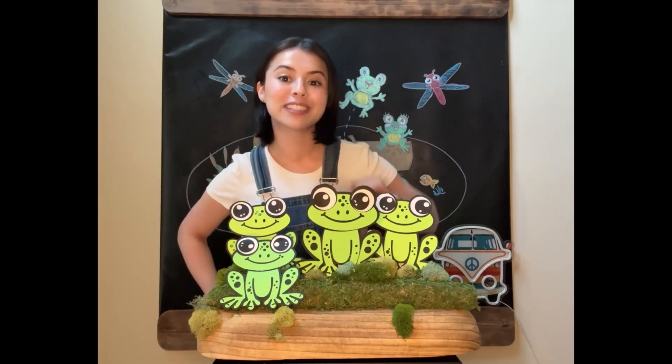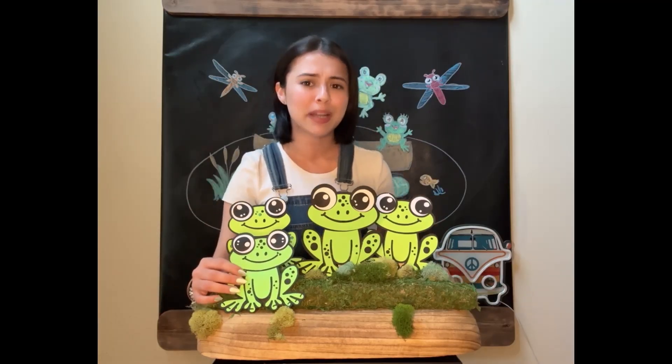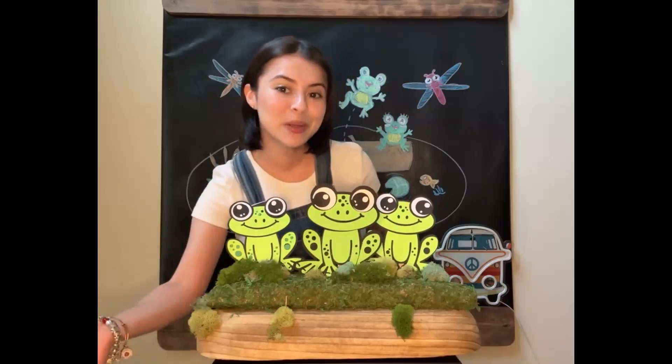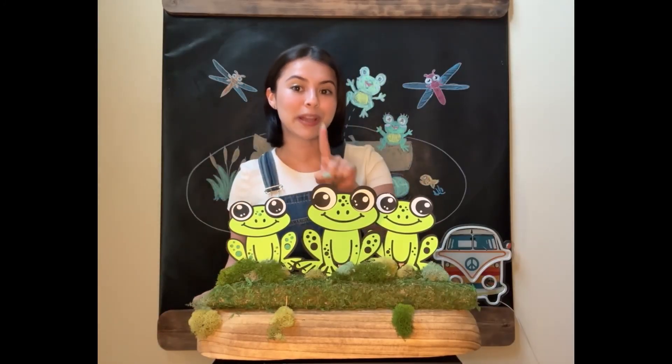Four little speckled frogs sat on a speckled log, eating some most delicious bugs. Yum, yum! One jumped into the pool where it was nice and cool. Now there are three green speckled frogs.